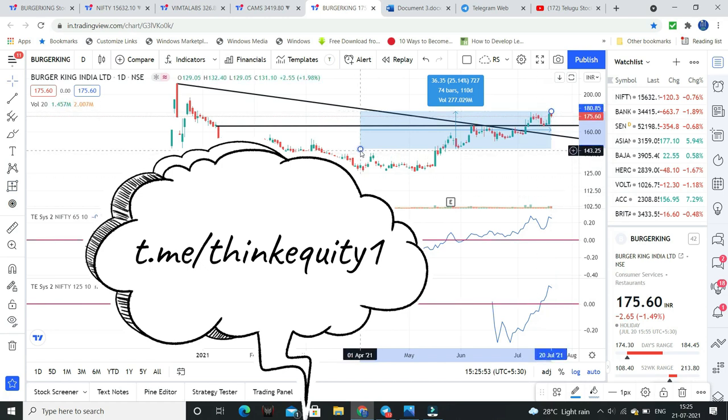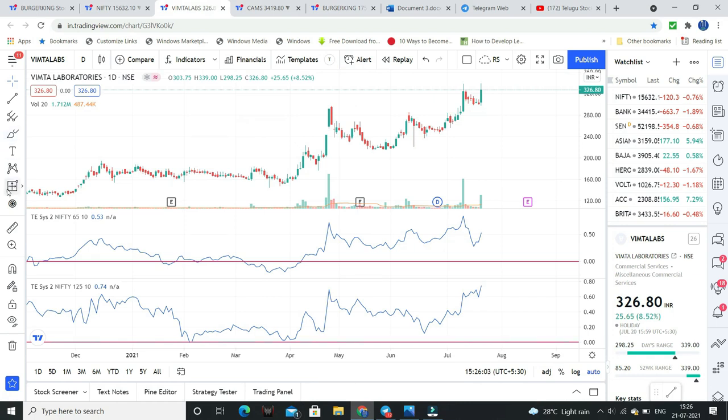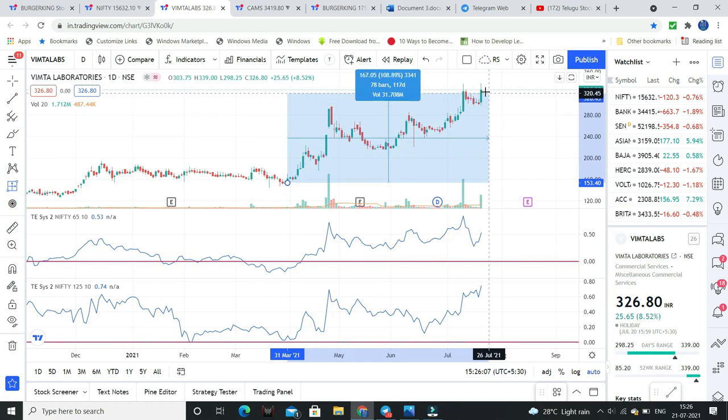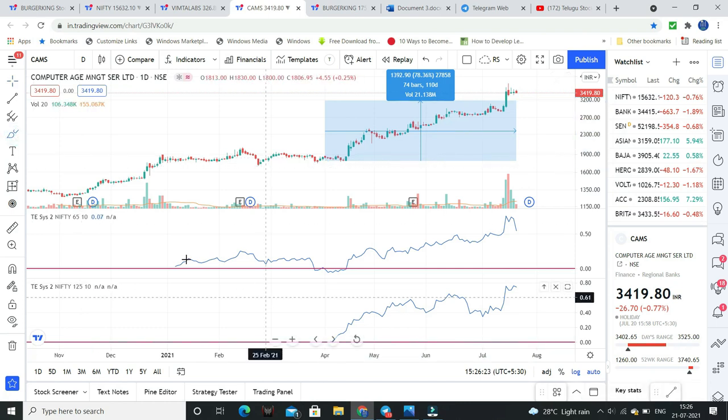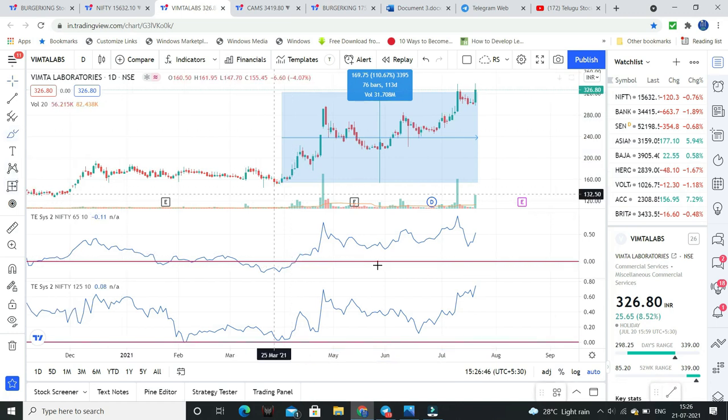CAMS gave around 60% returns, which is also an excellent increase. CAMS after listing continues to outperform. I have discussed multiple entries in this channel. Vimta Labs, from 1st April, this stock has given about 100% return. So why are we selecting these stocks?